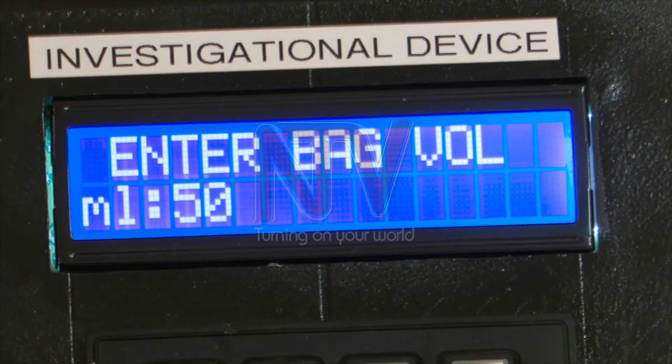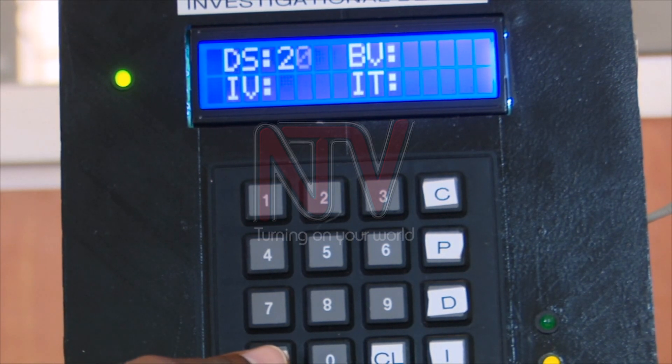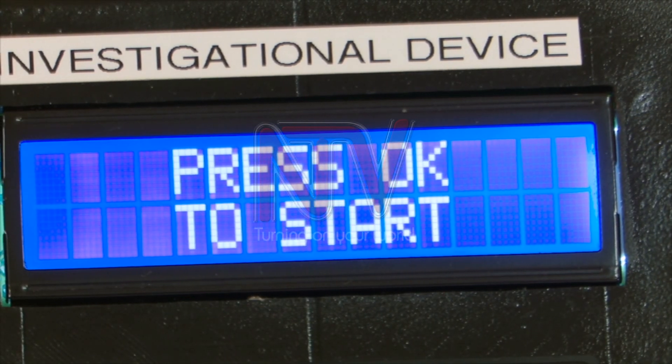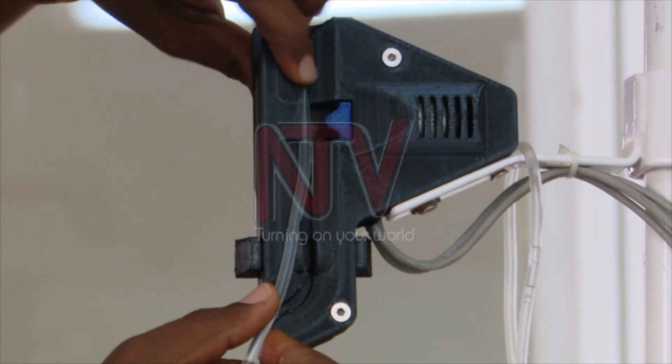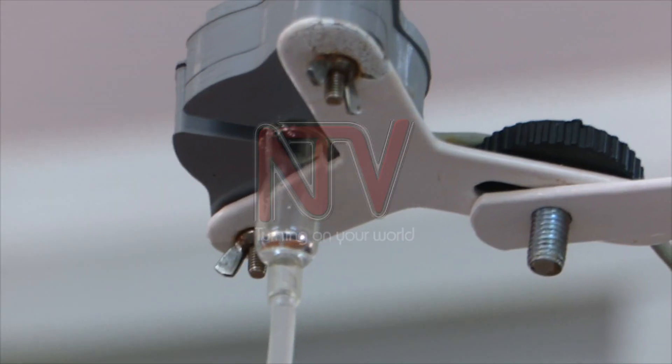The clinician inputs the volume of the bag — typically 500-milliliter bags — and then the volume to be infused into the patient. The time, amount of water, or medicine in the saline to be infused is all done using commands. Although the drips may appear very fast, they are controlled by the actuator, which constricts the tube based on feedback from the drop sensor about the real-time drop rate.